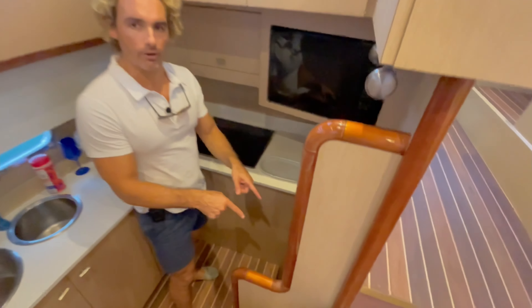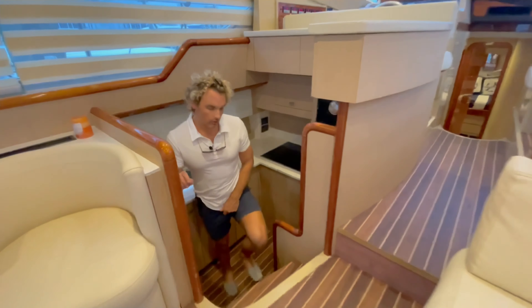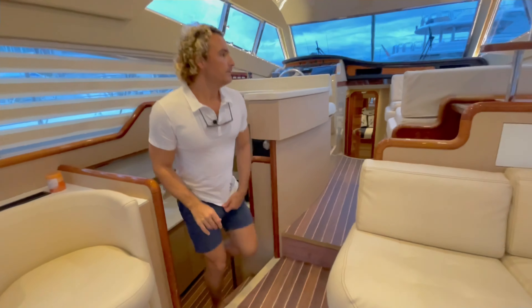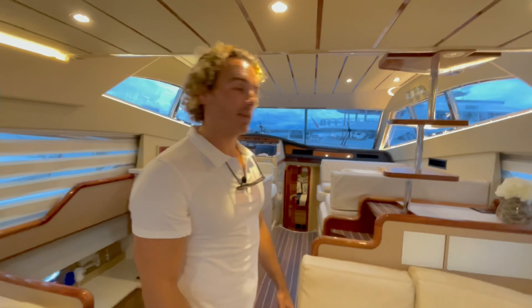Over here we have the crew quarters, currently used for storage. You can see them — there's a nice small hidden door with a single bed as well and a wet head. Good amount of headspace as well.